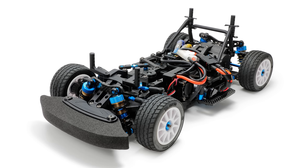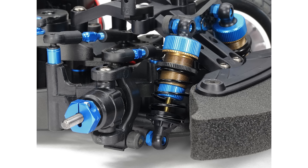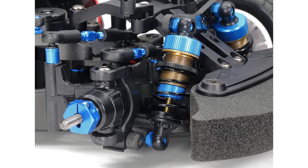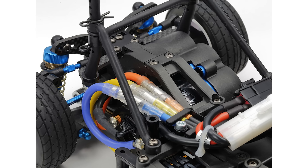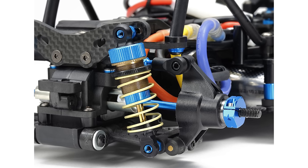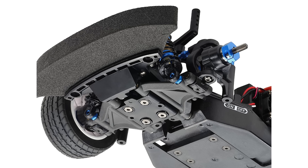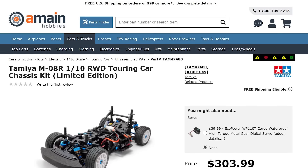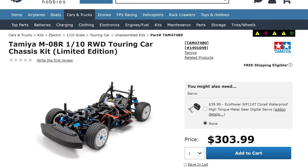Number 12. For the 12th most viewed product at A-Main Hobbies, we have another chassis kit from Tamiya — it's the M08R 1/10 scale touring car kit. This is the limited edition race spec version that includes many hop-ups and option parts normally sold separately. The M08R limited edition comes with a mid-motor configuration and rear-wheel drive, requires assembly, and needs a body and all electrical components added separately. This limited edition M08R kit can be found for about $305.